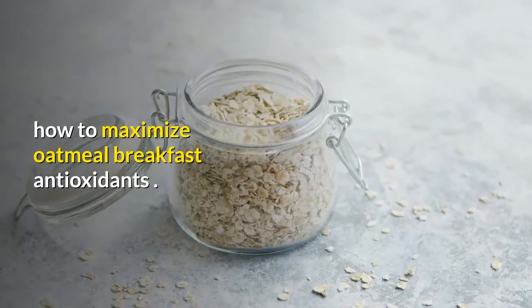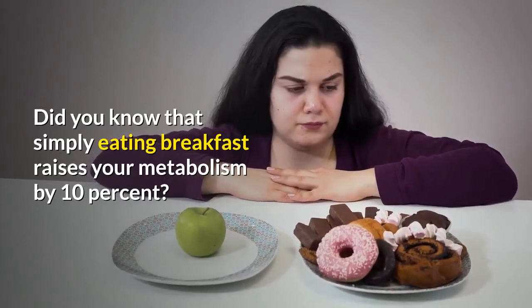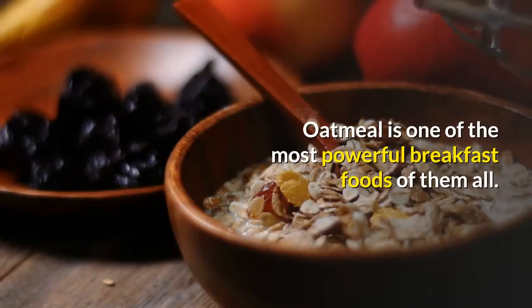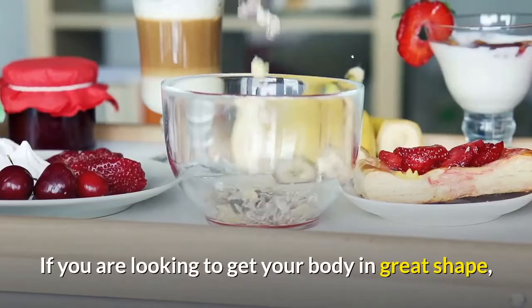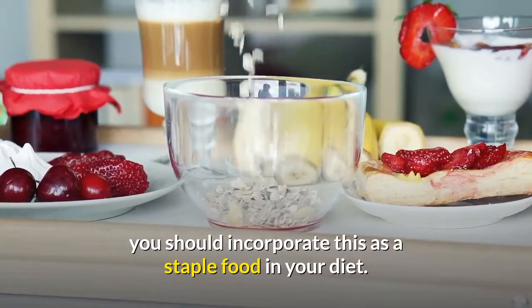How to maximize oatmeal breakfast antioxidants. Did you know that simply eating breakfast raises your metabolism by 10%? Oatmeal is one of the most powerful breakfast foods of them all. If you are looking to get your body in great shape, you should incorporate this as a staple food in your diet.